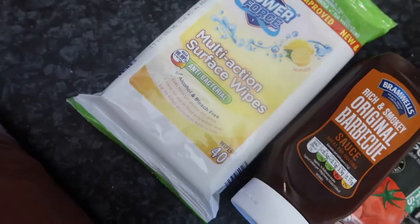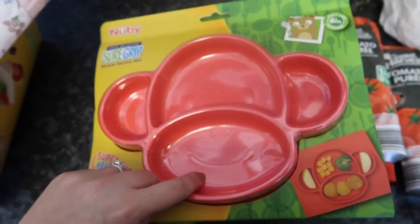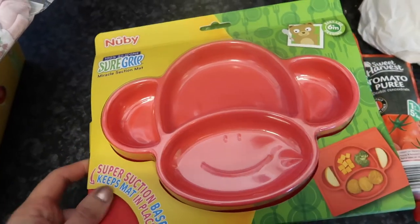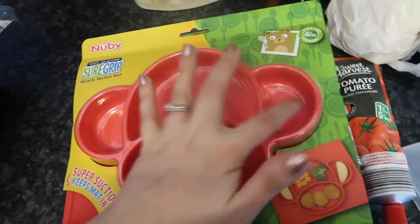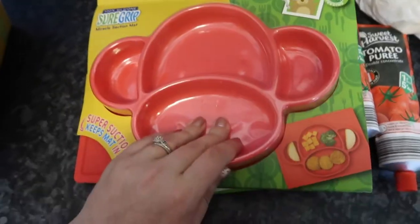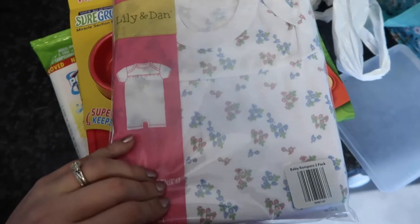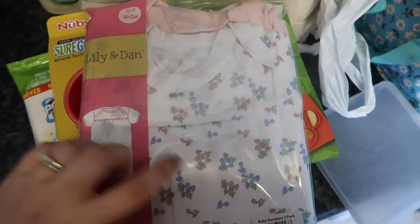It's the baby event this week, so I picked up this Nuby suction-based mat that goes on the high chair. It's a monkey face, so it's got different segments to put different bits of food in. I love that! Then I also got two little Aldi rompers — beautiful feel cotton, nice and thin, perfect for this weather. Six to nine months, flowery and a plain pink.